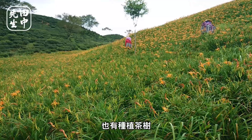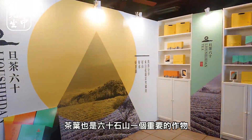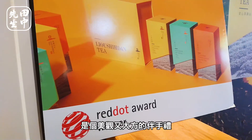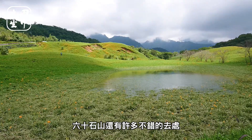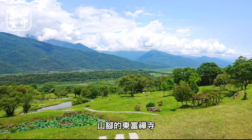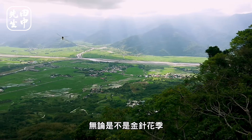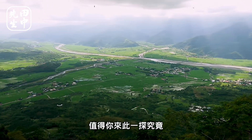此處除了金針，也有種植茶樹。許多人不知道，除了金針之外，茶葉也是六十石山一個重要的作物，生產的蜜香紅茶不但包裝精緻，泡起來的茶散發著淡淡的清香，是個美觀又大方的伴手禮。除了上述的經典景點，六十石山還有許多不錯的去處，像是法國藝術家的壁畫、三角的東富城寺、厚山的黑暗部落和萬人山的登山步道等等。無論是不是金針花季，四季的六十石山都有著不一樣的美景，值得你來此一探究竟。